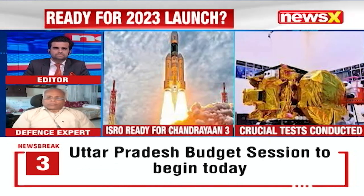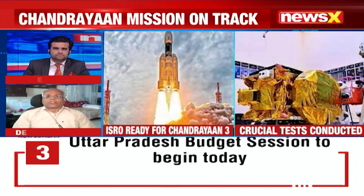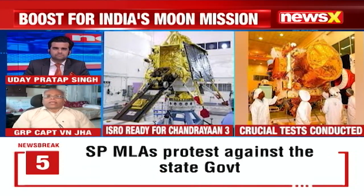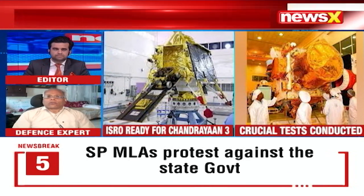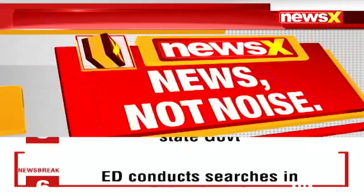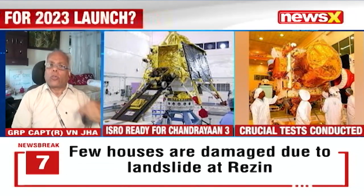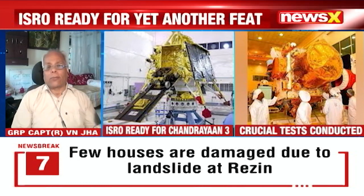The lander and rover modules require very strong communication between the rover and the lander, as well as between the lander and the orbiting module that is already at the Moon.